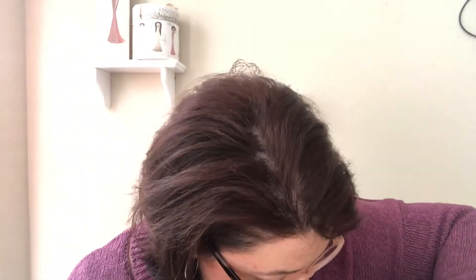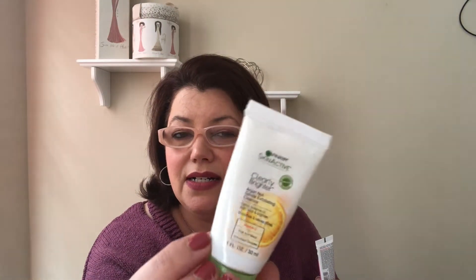This is the Garnier SkinActive clearly brighter argan nut gentle exfoliating cleanser — it smells like grapefruit, smooths and refines pores. I like anything that smells like grapefruit, and it was nice to exfoliate with. It was just a sample size, but I would definitely pick that up. The Seoul Gennaro Boom Boom Cream I used up as well — I took it on vacation, love this stuff, and have a backup. I would highly recommend it.